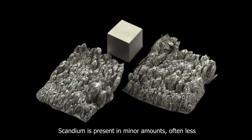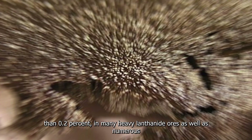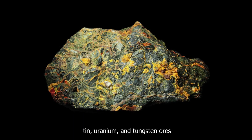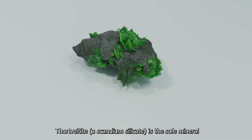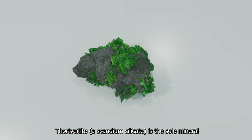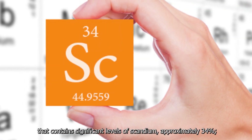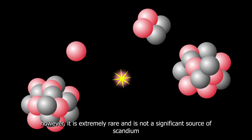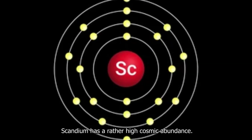Scandium is present in minor amounts, often less than 0.2%, in many heavy lanthanide ores, as well as numerous tin, uranium, and tungsten ores. Thortveitite, a scandium silicate, is the sole mineral that contains significant levels of scandium, approximately 34%. However, it is extremely rare and is not a significant source of scandium.